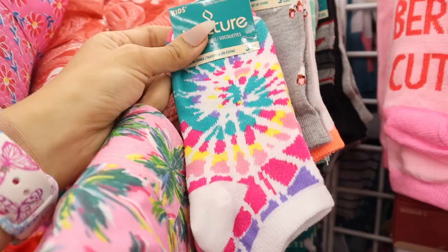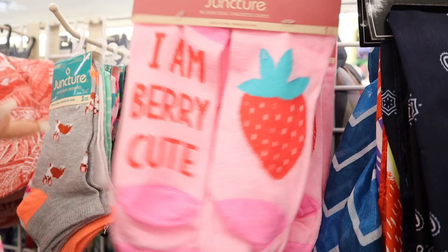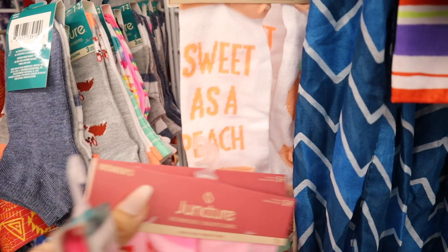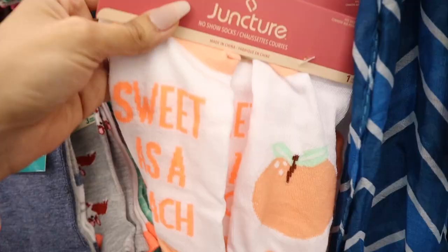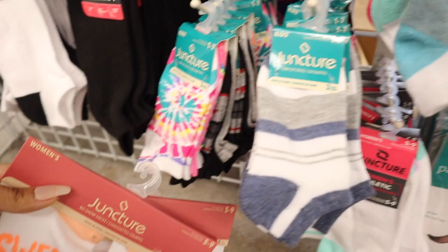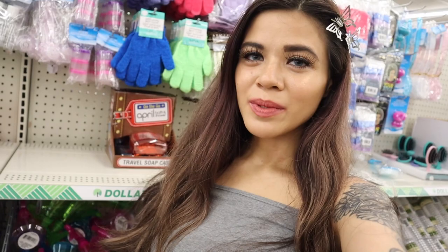Look at these tie-dye socks — so cute, and you get three of them for only a dollar! Hopefully this one fits my daughter. There's also a strawberry sock that's pink and so cute — obviously one for me and one for you. This one says 'Sweet as a Peach,' which reminds me of Georgia. They even have a lemon one that says 'You Are My Main Squeeze' — so adorable! Which one is your favorite?